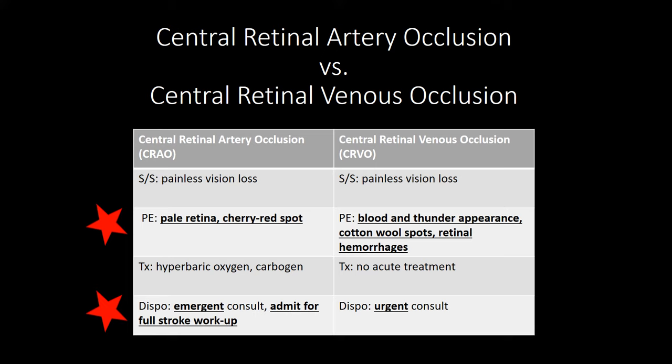Central retinal venous occlusion, on the other hand, or CRVO, causes that classic blood and thunder appearance, cotton wool spots, and retinal hemorrhages.